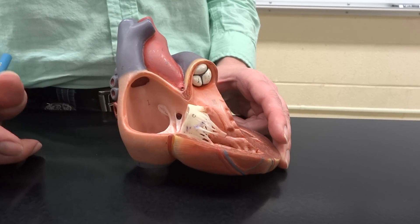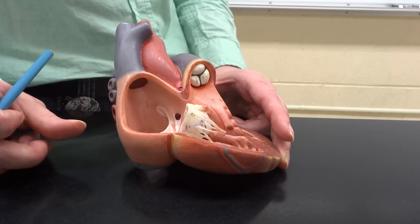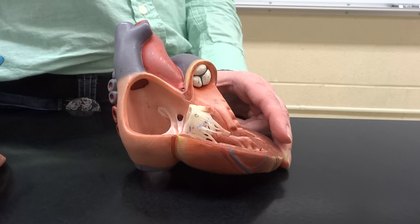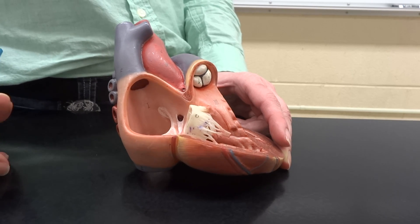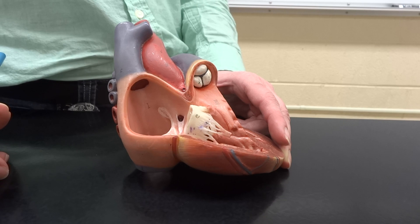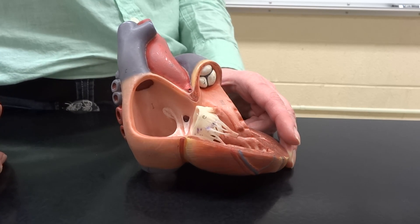So I've heard a rumor that blood pumps through the heart. That's the information I'm entering with, and I'm thinking that's good information. Now, I also heard something about it having some weird complicated path. Not so complicated.